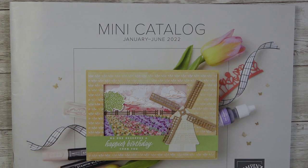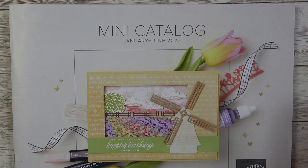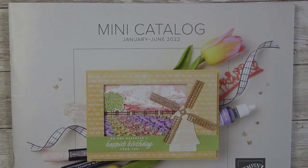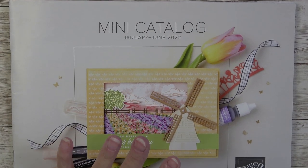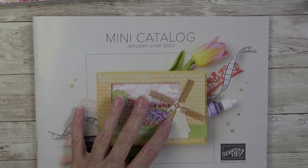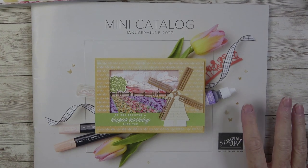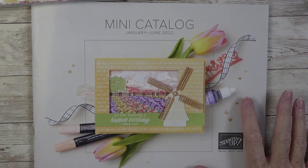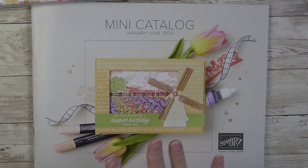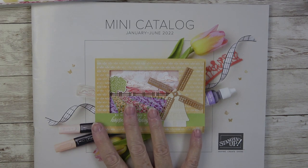Stampin' Up started out as a business that got ladies together on a common ground — paper crafting and stamping. With that being said, I want to welcome you to my channel. Today's video is not going to be a tutorial; it's going to be more like a preview. We have this beautiful catalog — they call it the mini catalog, but I like to call it our spring and summer catalog.